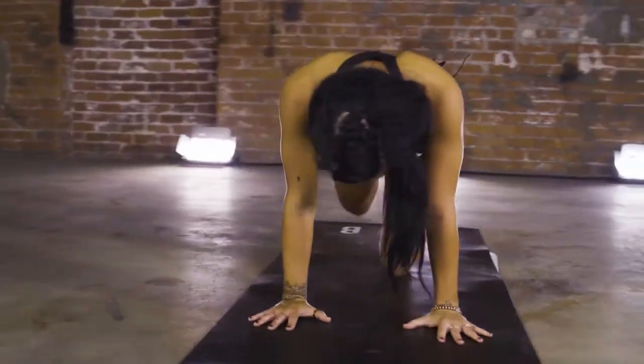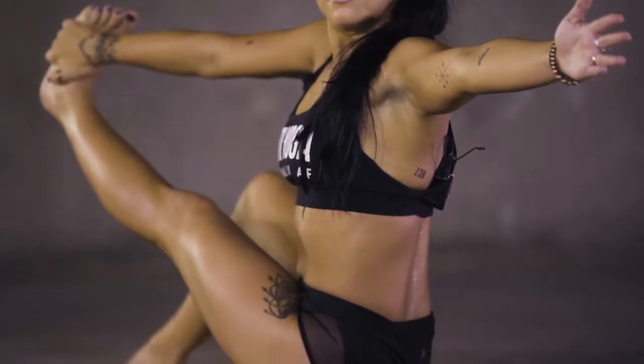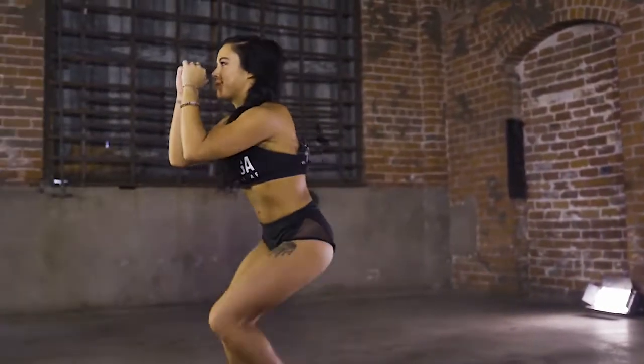What is HIIT? High Intensity Interval Training. What we do is we take those HIIT principles and we apply them into workouts that we call Sculpt.